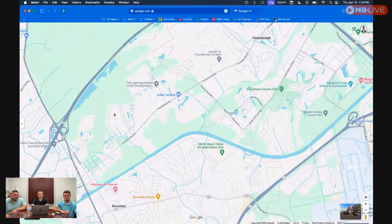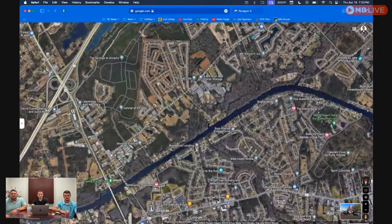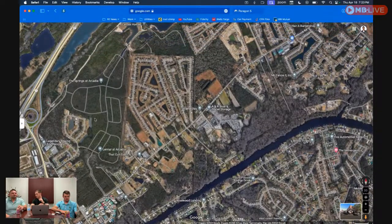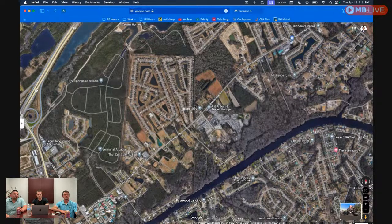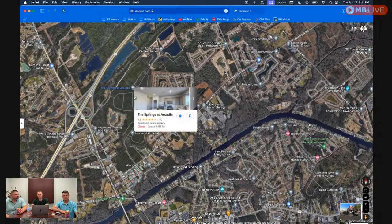You also have Forestbrook Estates and Arcadia, which has three builders — Mungo, Lennar, and Centex (a division of Pulte). Arcadia is pretty new — they've probably got about 300 of the 900 planned homes done, about a third of the way through. Forestbrook Estates with Lennar is just about done — they've got some townhomes left and then they'll be out.